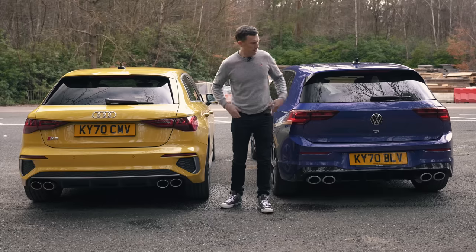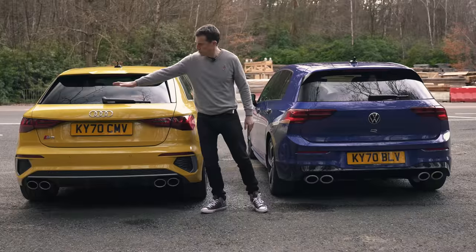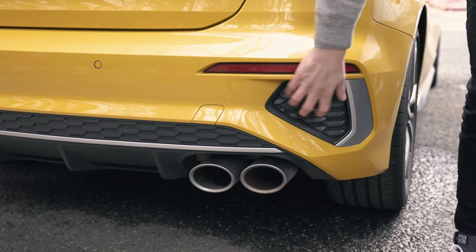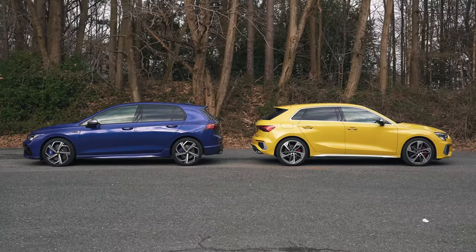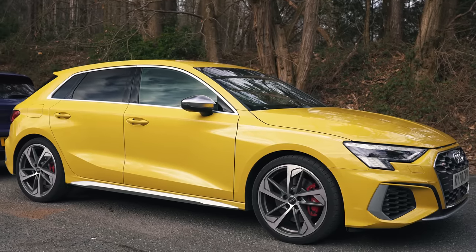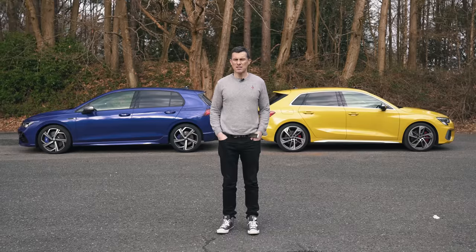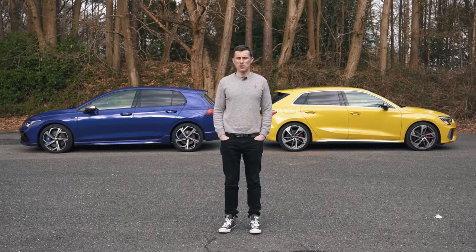It's a different story around the back. I prefer the flatter, squarer shape of the Golf's rear rather than the more voluptuous rear end of the Audi. I also can't forgive Audi for these fake venty bits. From the side, though, it's the Audi that looks the best — it's got a bit more going on, seems posher, whereas the Golf is a touch ordinary. Overall, I think the Audi S3 is the better-looking of the two cars.